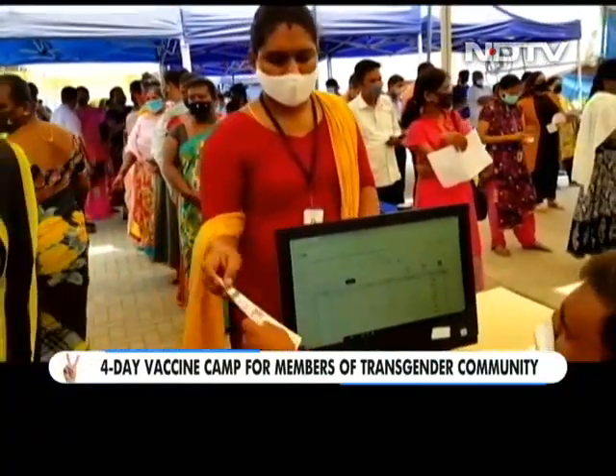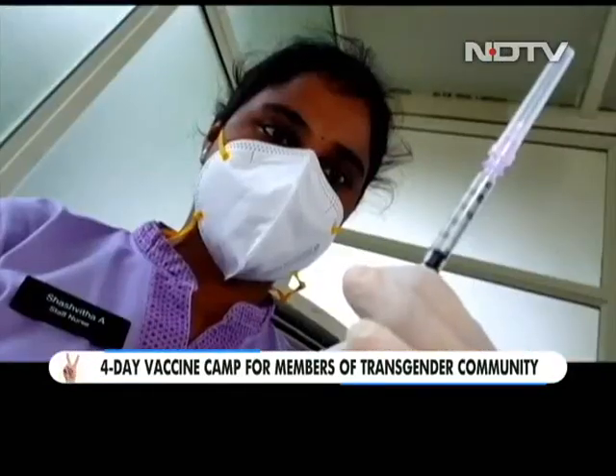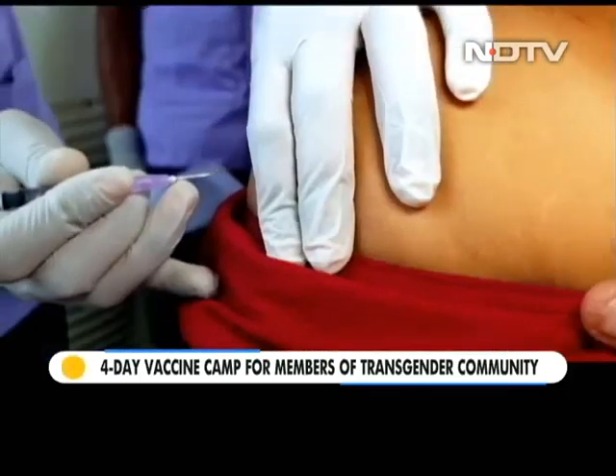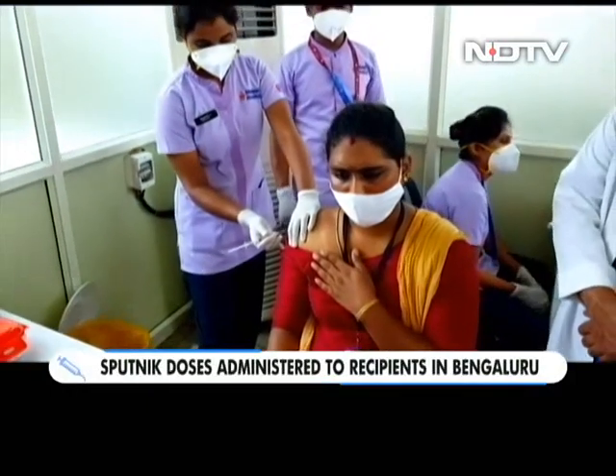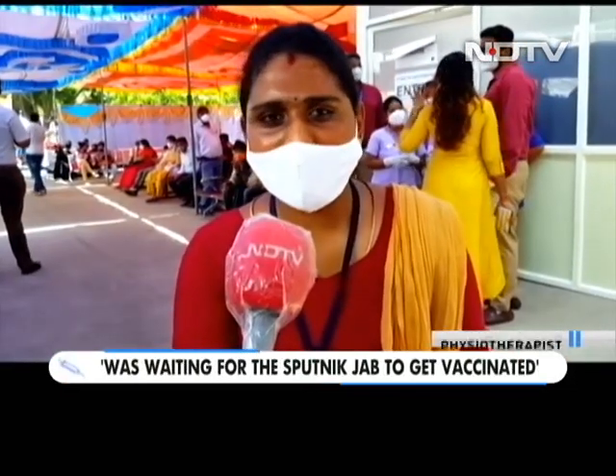The clearance of the Moderna vaccine for limited emergency use in India made it the fourth COVID-19 vaccine approved in the country. The third was Sputnik V, now soft-launched in different cities as part of a pilot phase. In Bengaluru, Manipal Hospital held a four-day vaccination camp for members of the transgender community, with Sputnik V as the vaccine of choice. Divya Darshini, a physiotherapist working for a community-based organization, was one of the first recipients in Bengaluru of the Sputnik vaccine.